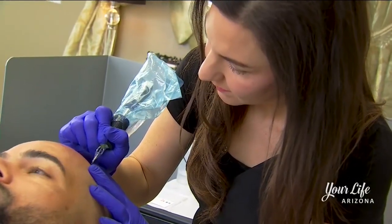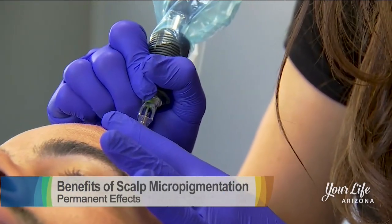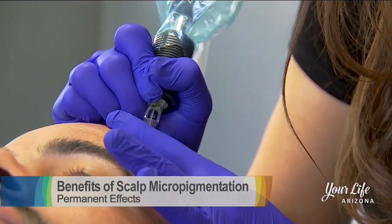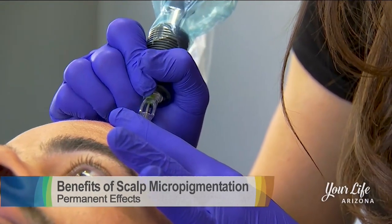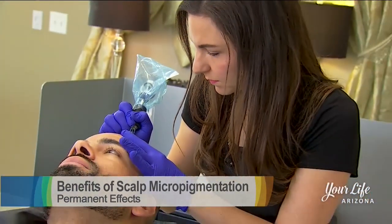Brittany uses the Scalp Aesthetics brand, and needle size makes a big difference. With Scalp Aesthetics, the needle is designed to be the size of a hair follicle. If you go somewhere with the wrong needle size, instead of looking like a hair follicle on the head, it looks like a dot on the head.